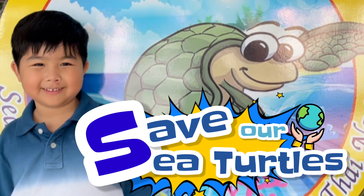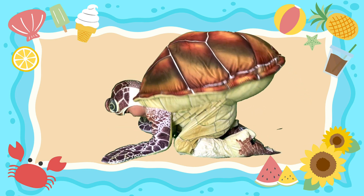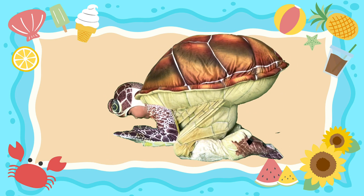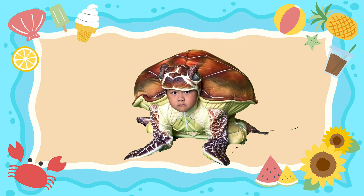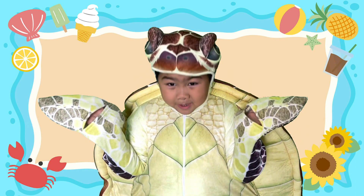Peek-a-boo! Turtle, turtle, turtle. He lives in the shell. He likes his home very well. He pokes his head out when he wants to eat and pulls it back when he wants to sleep. Peek-a-boo!